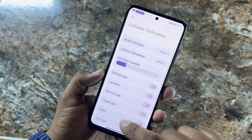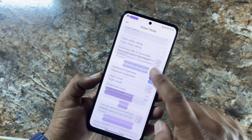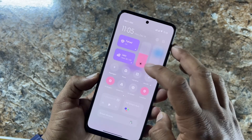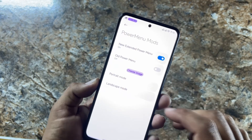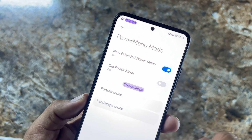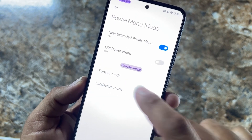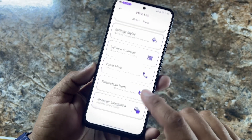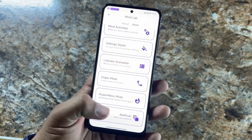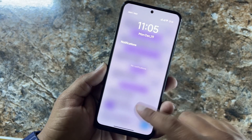There are Dialer Modes and Power Menu Modes. From Power Menu Modes, you can access the old power menu and choose images for portrait and landscape mode. At the end, we have the Notification Center Background which you can also customize.